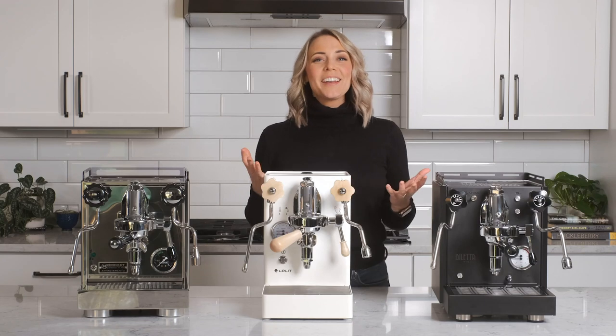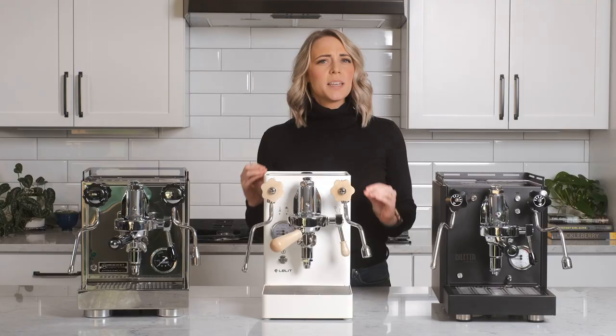Hey everyone, I'm Tara from Seattle Coffee Gear. You've probably seen dozens of espresso machines on the market and it can be extremely tough understanding the differences of each and why you'd pick one over the other. Today we're gonna break down the pros and cons of three different semi-automatic espresso machines with similar features to help you decide what machine is best. Make sure to stay until the end of the video for a special surprise only for YouTube subscribers.